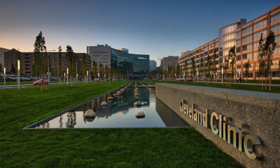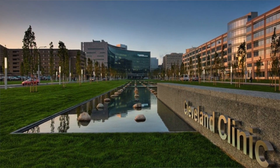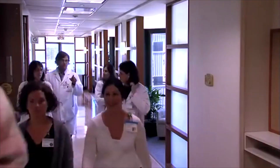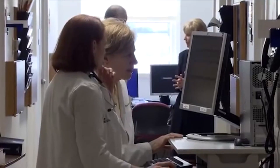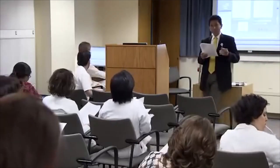Hello, I'm Paul Terpeluk, Medical Director of the Cleveland Clinic's Employee Health Program. In that capacity, I oversee the health and welfare of our 42,000 employees, including the 5,000 employees we hire on an annual basis. We do pre-employment testing on those employees, including PCE tests — our strength testing program.